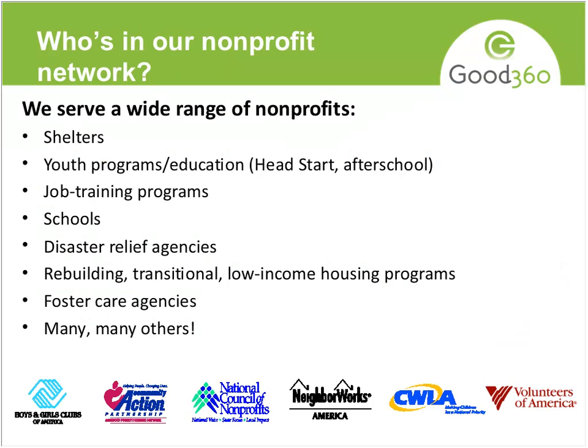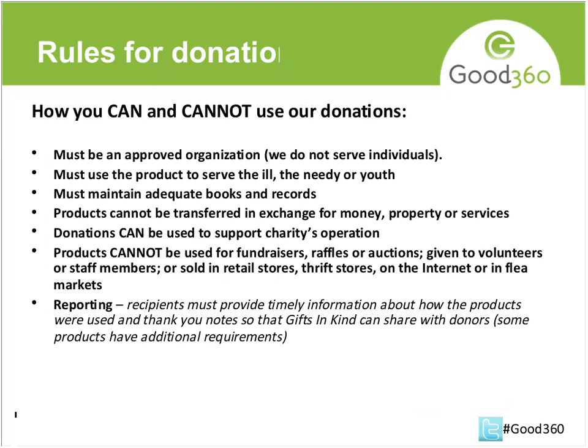Who do we serve? Nonprofit organizations and schools. We find that the groups that find the most value in us are direct service providers — that's our sweet spot. If you're working directly in the community to help kids, or you have a shelter or a transitional housing program, it's a good fit because you'll see with the kinds of products we offer that's really the group that would find the most value, although we do have office supplies, so there's value for everybody.